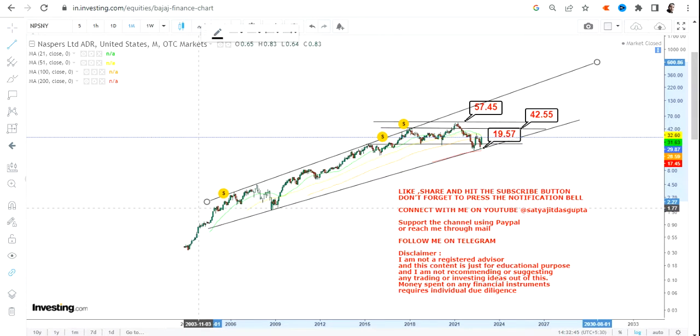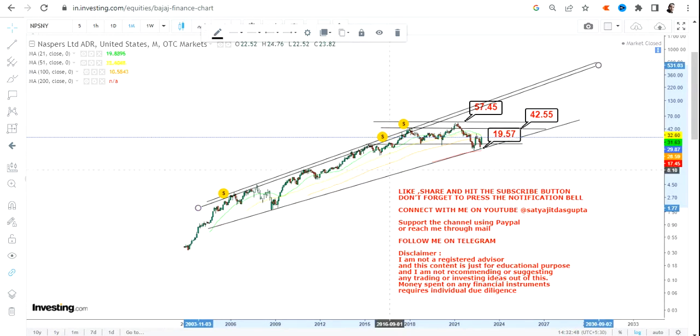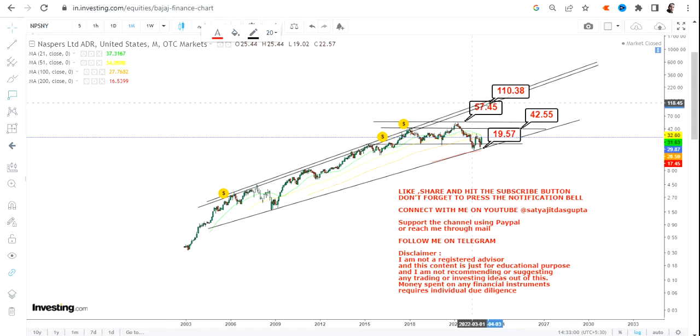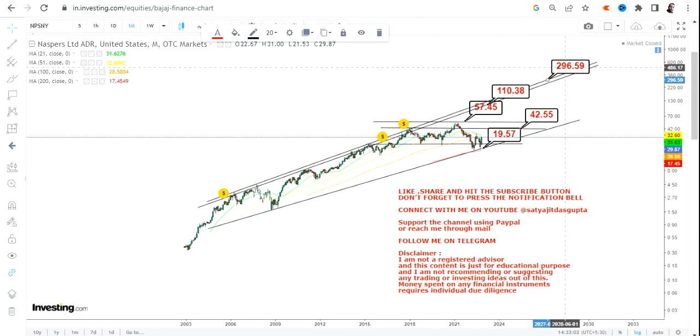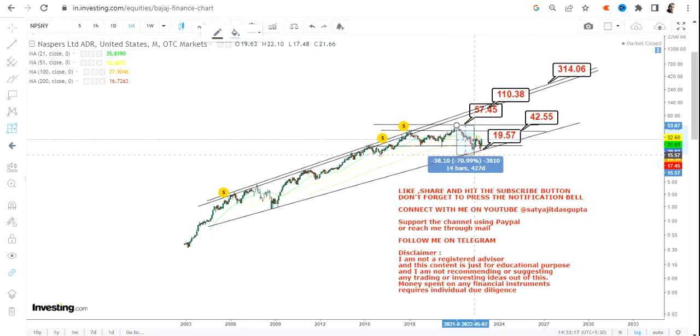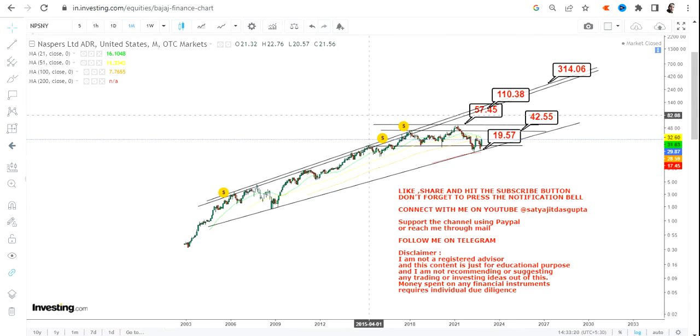Looking at the upper end of the range, you can clearly see how this stock has been moving. If NASPERS Ltd starts trading above $57.5, then the big swing in the upcoming months and years will be in between $110 or probably $300. After a big fall of nearly 70% from the top, it is actually giving you a good entry point with a stop loss of $19.5 on the downside.